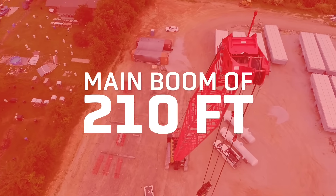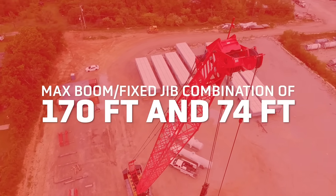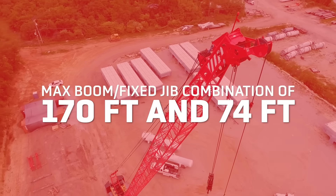It has a main boom of 210 feet and a maximum boom fixed jib combination of 170 feet and 74 feet.